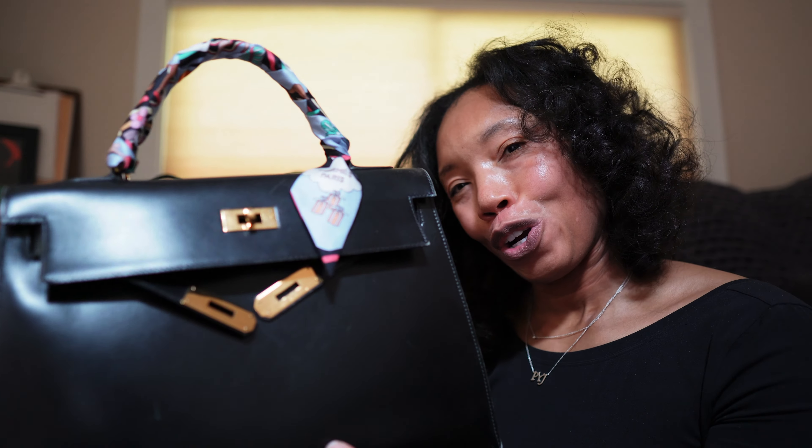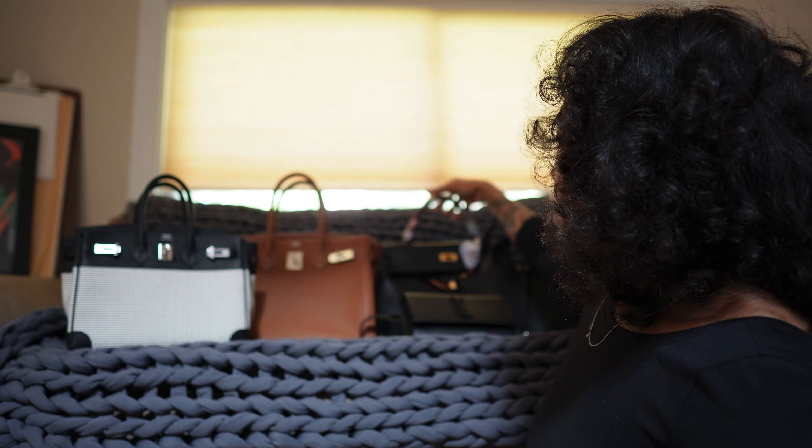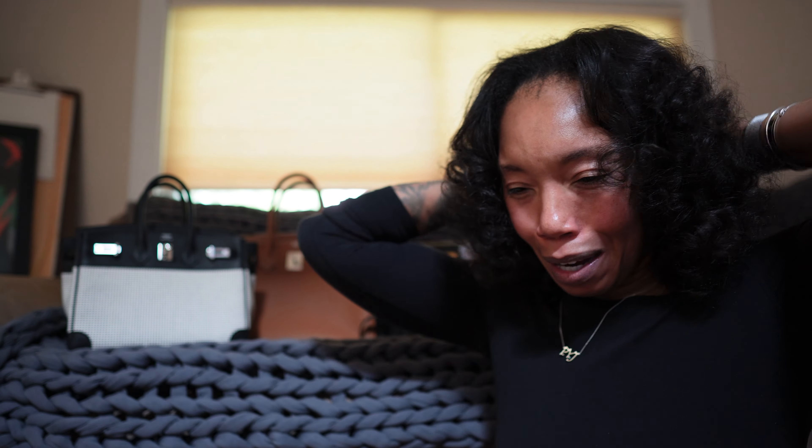This is my third most used bag. I'm going to stop for a second and say apparently I am having a Hermès year, because this is not the norm for me. I'm really excited that I have this many bags and that all of them are Hermès — it all started this year, and I'm excited about how far I've come in this process.